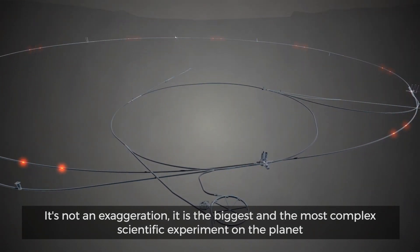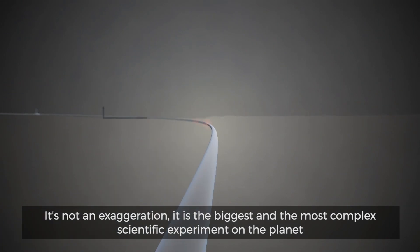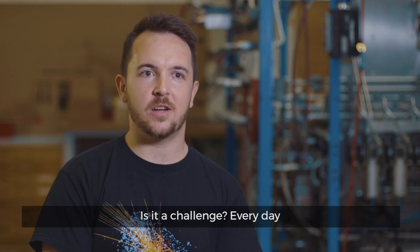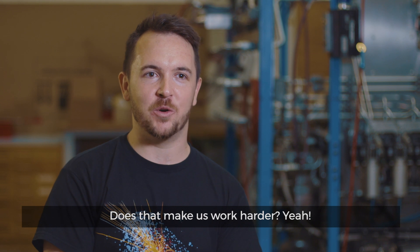It's not an exaggeration — it is the biggest and the most complex scientific experiment on the planet. And it's built by us. Is it a challenge every day? Does that make us work harder? Yeah.